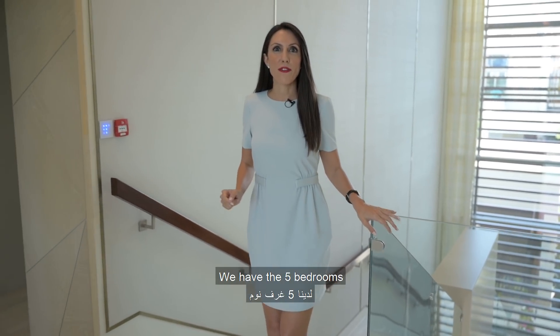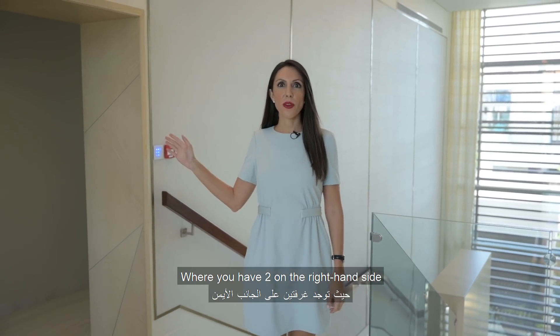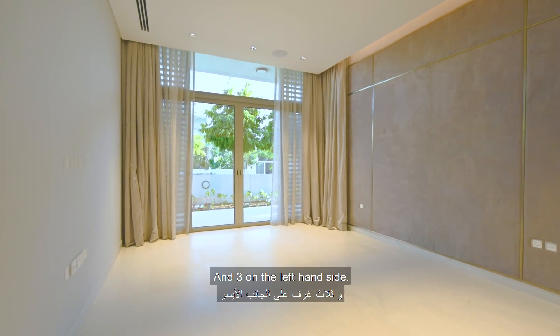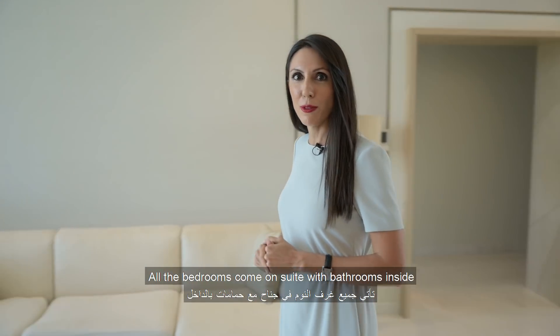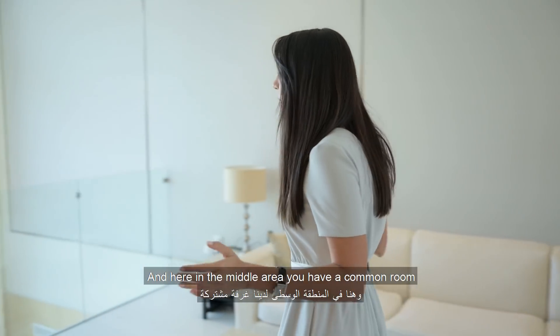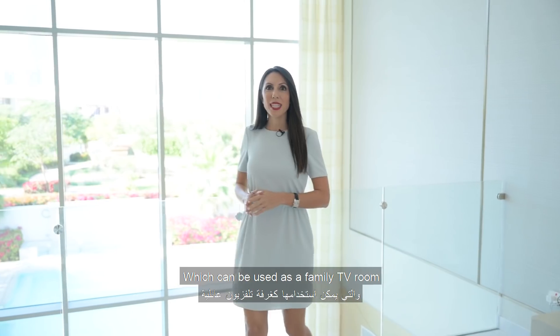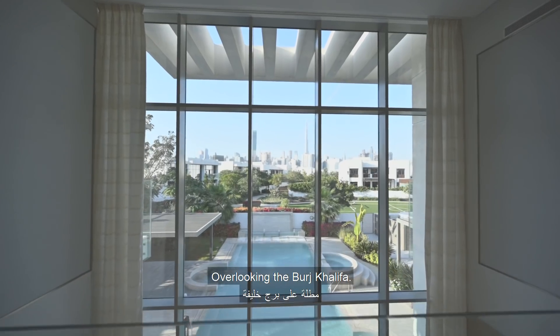Upstairs we have five bedrooms — two on the right-hand side including the master bedroom, and three on the left-hand side. All bedrooms come ensuite with bathrooms inside, and in the middle area there's a common room which can be used as a family TV room overlooking the Burj Khalifa.